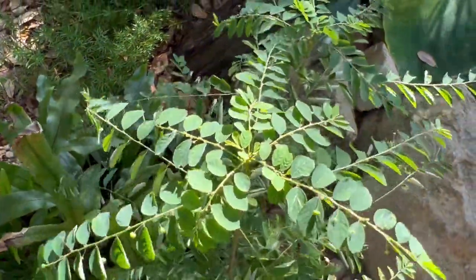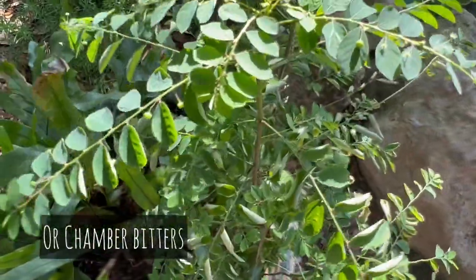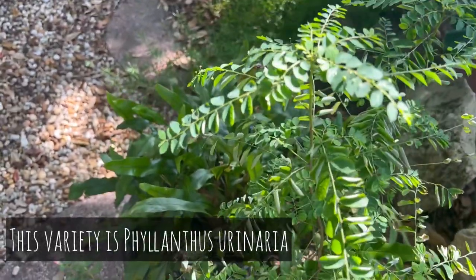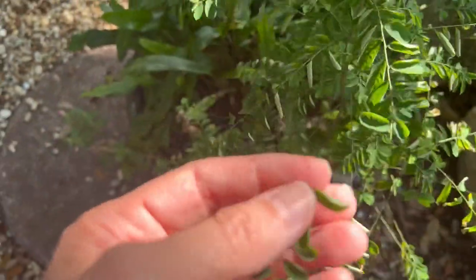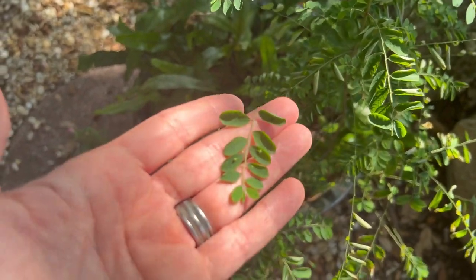This is our plant — Stonebreaker — that I wanted to introduce you all to. It's also called Gale of the Wind or Seed Under Leaf, and its Latin name is Phyllanthus niruri. And why they call it Stonebreaker is because it's actually known for breaking up kidney stones. It's very alkaline. It has kind of a sweet, bitter, and cooling action.